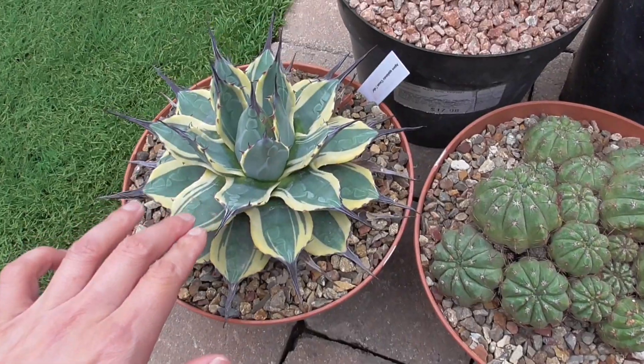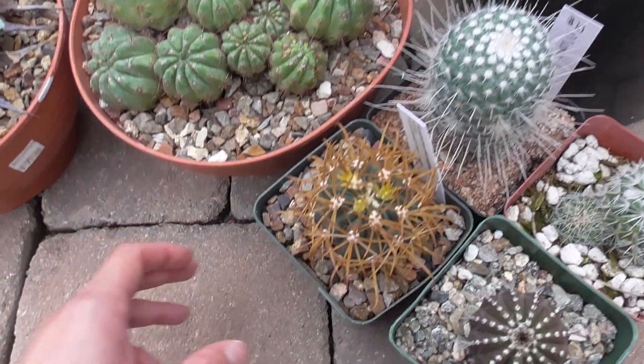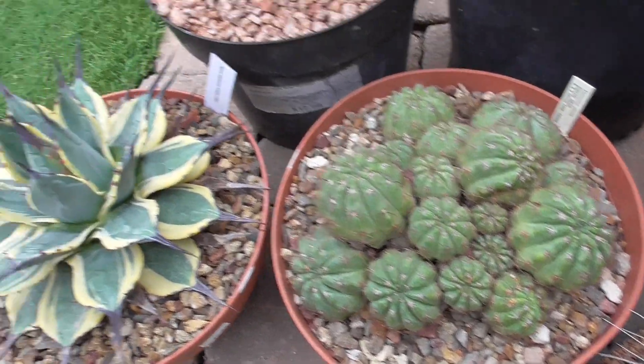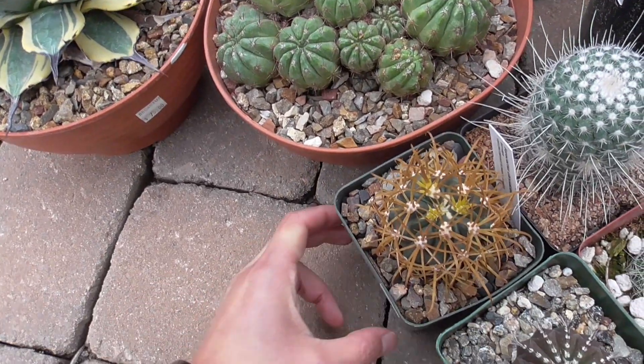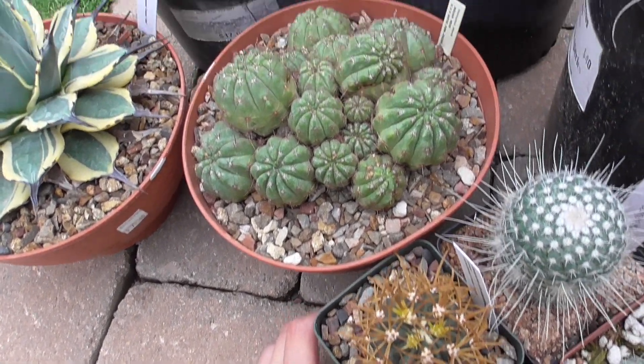So this agave, this Notocactus, and this Ferrocactus are the three celebratory plants that I purchased from B&B Cactus Farm, and hopefully I can keep them alive and we can just watch them grow together as time goes on.